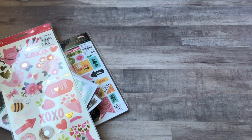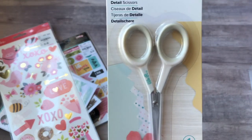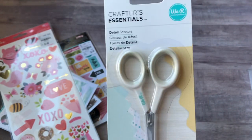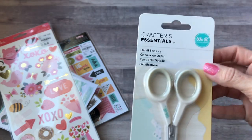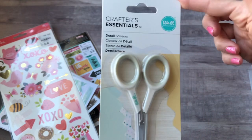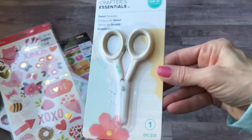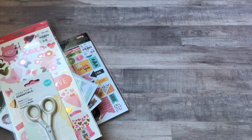So then over at Joann's — I thought I had these organized but I don't — I picked up some of these detail scissors. I know that Tuesday Morning had these but I could never find them at my Tuesday Morning. These weren't too bad. They were regular price $5.49, so I used my 40% off coupon on it, which probably ended up being the same amount I would have paid at Tuesday Morning. But I finally got those to cut more intricate things.